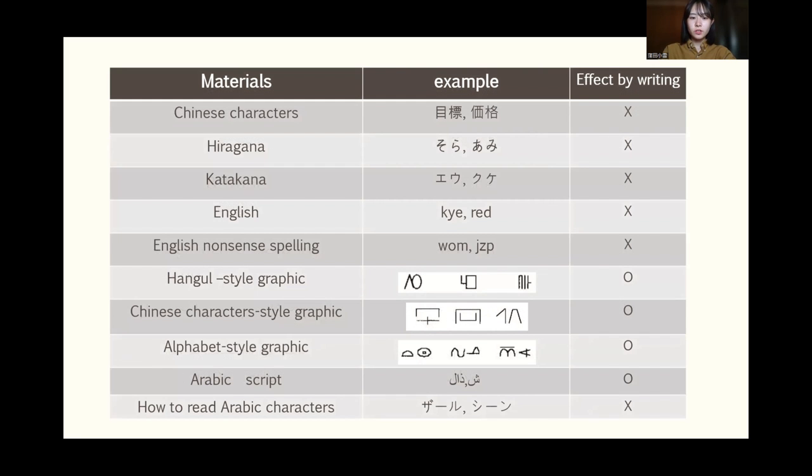This table shows the materials they used. As I said before, the strong effect of repeated writing occurred for graphic designs, such as hanko-style graphic and alphabet-style graphic, but not for other types of items, such as Chinese characters and English.